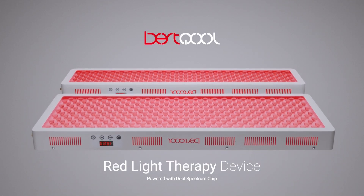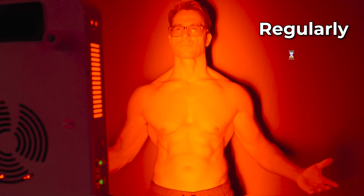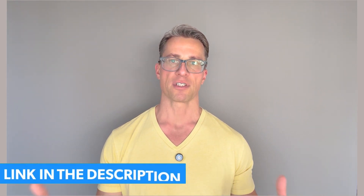This video is sponsored by Best Cool. They produce very powerful and affordable red light therapy panels. I have been using their Pro 200 device regularly for 20 minutes, five times per week. If you're interested in these panels, there's a link in the description of this video.